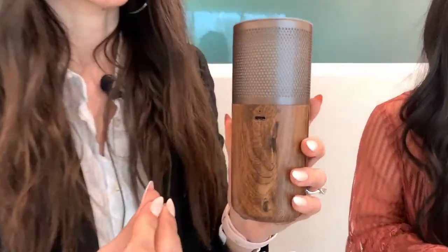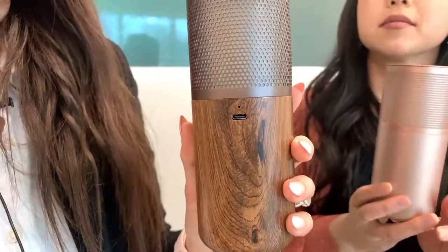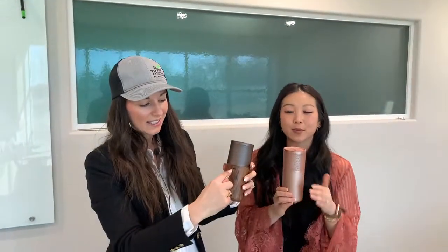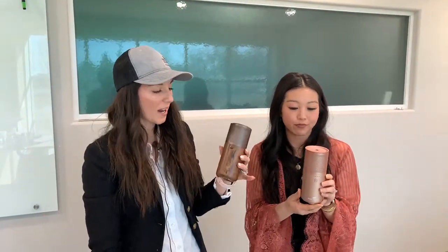Another question I saw a lot: where is the plug? A lot of people said they'd bought travel or portable diffusers in the past and the plug was on the bottom, which wouldn't really make sense when it's sitting in a cup holder. So it is just right under the lid about halfway up on the diffuser, which is pretty cool.